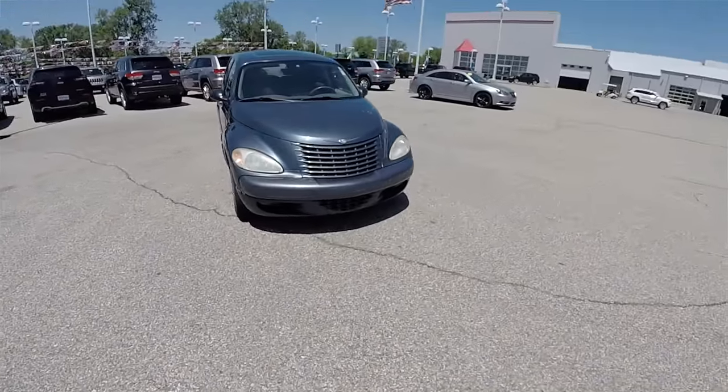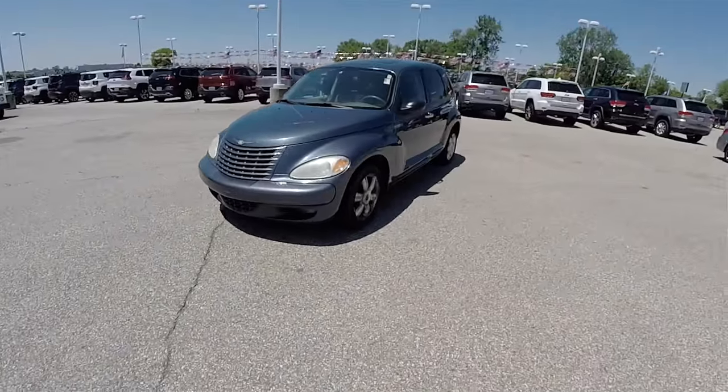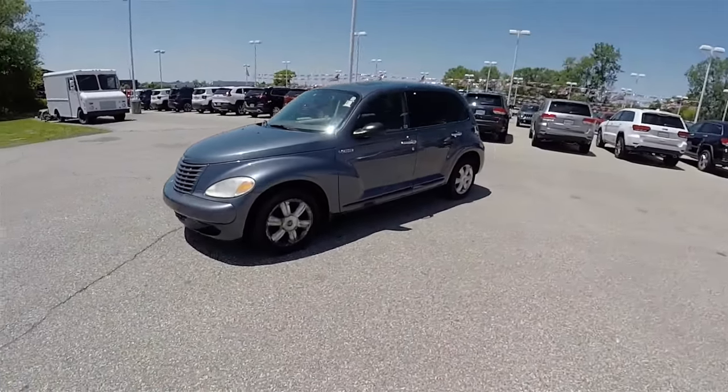Hello everyone, today we're going to take a quick walk-around look at this very well-equipped 2003 Chrysler PT Cruiser Limited Edition.